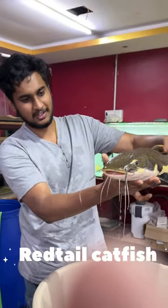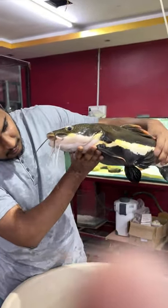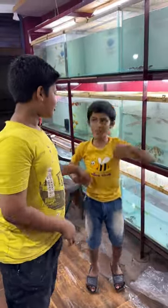If you have any red tail catfish, you can use red tail catfish. It will be a red tail catfish.